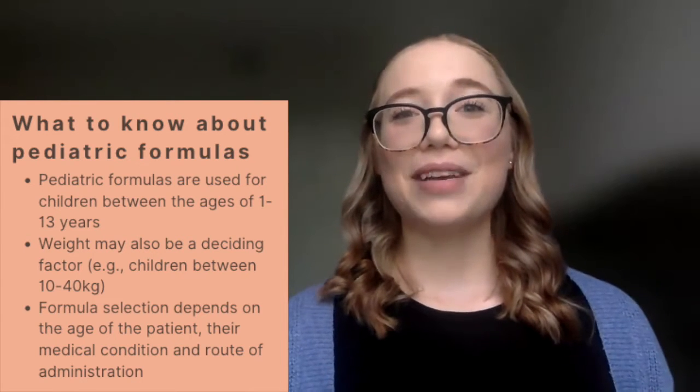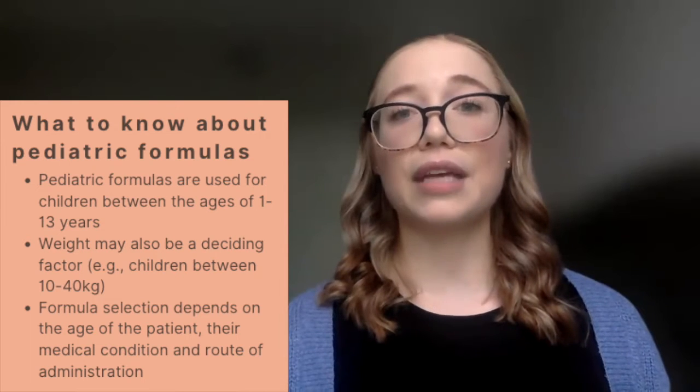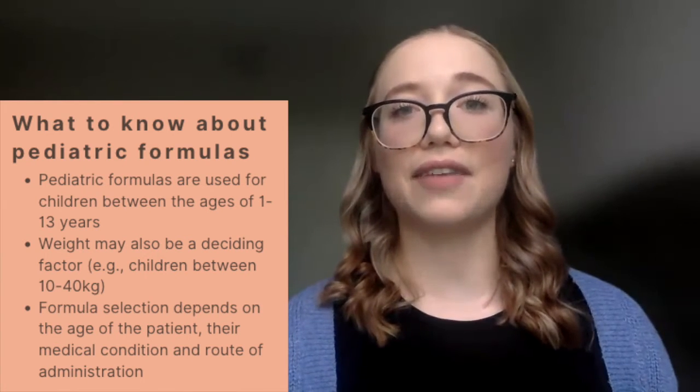The type of formula selected is going to be variable based on a couple of different factors, including the way it's going to be consumed — whether it's going to be provided through an oral route or whether we're administering it through an enteral access device.